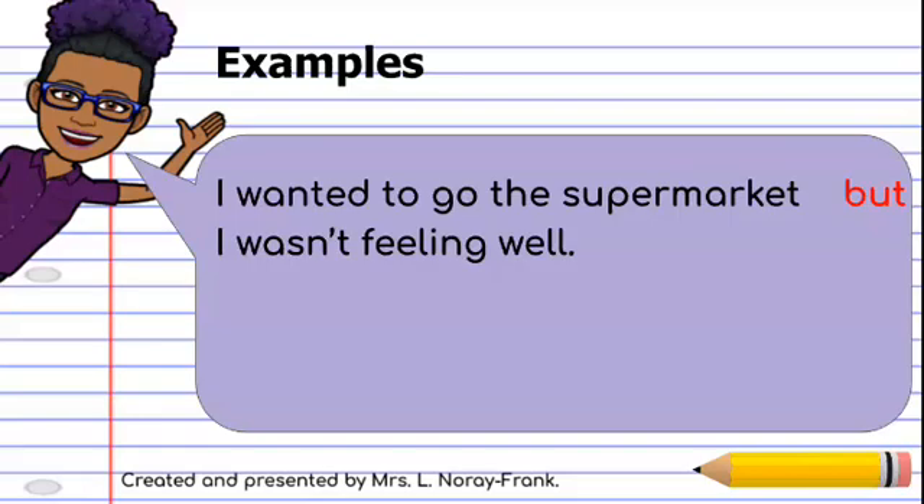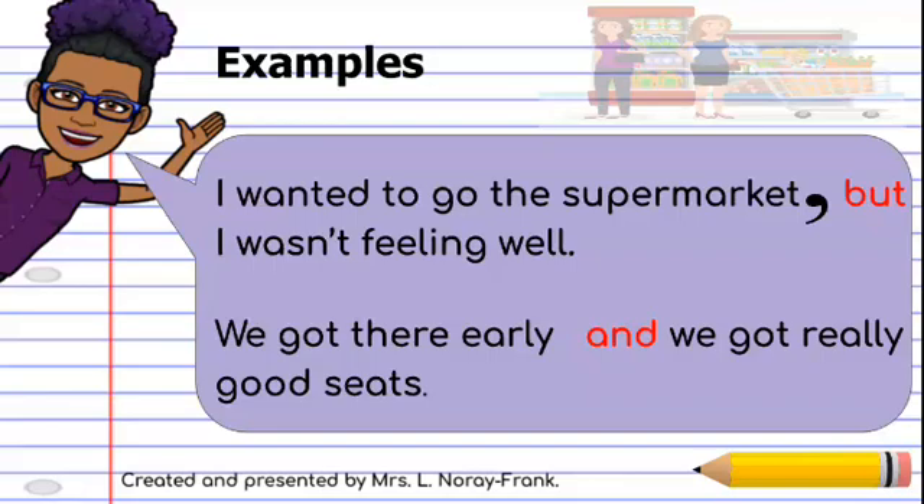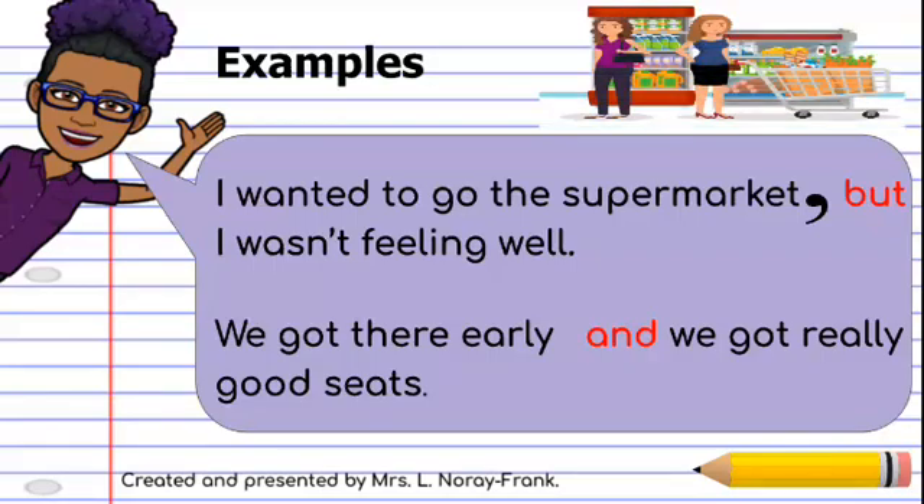So, here we have our coordinating word 'but,' and another sentence: we got there early, and we got really good seats. In our first sentence, our comma is before that coordinating word 'but.' And in our second sentence, here we have our comma before that coordinating word, or joining word, 'and.'